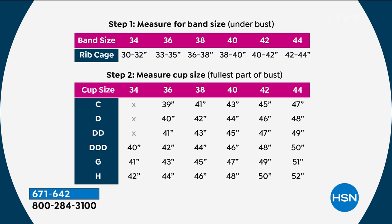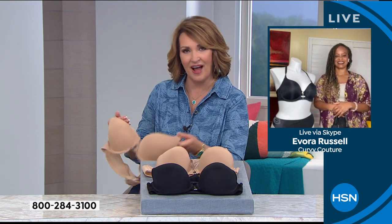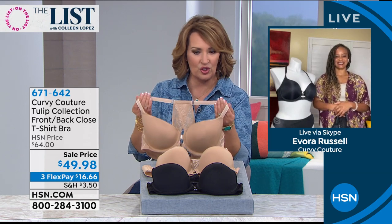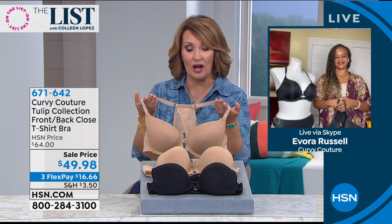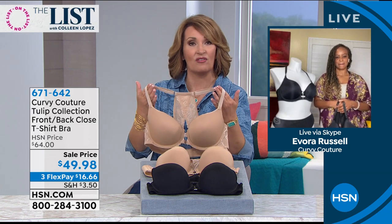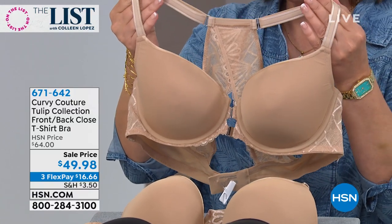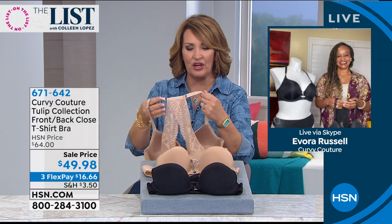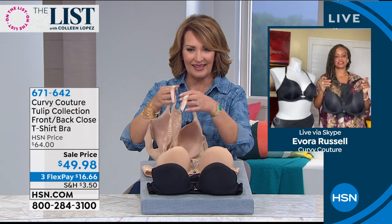We have Evora Russell joining us - she is the co-founder of Curvy Couture. They introduced this brand about five years ago, and women all over the country have fallen in love with their beautiful lingerie. This is a very special and unique bra - I'd never worn a bra like this before, and I think it's one of the most comfortable bras I've ever worn. How are you today? Good, hi Colleen. How are you? I'm wonderful - I'm excited we're doing this. It really does work with all of our summer fashions.